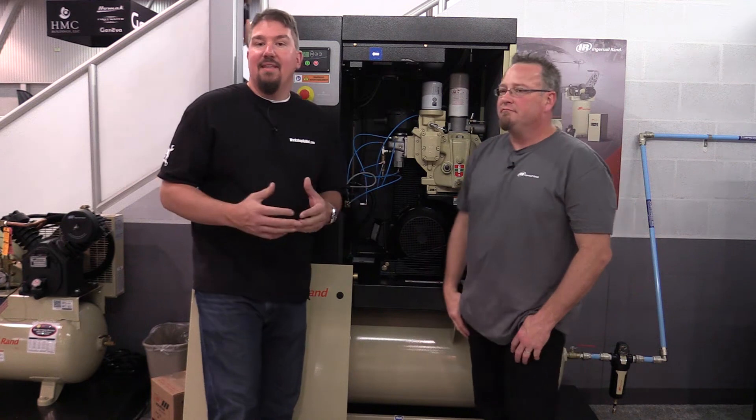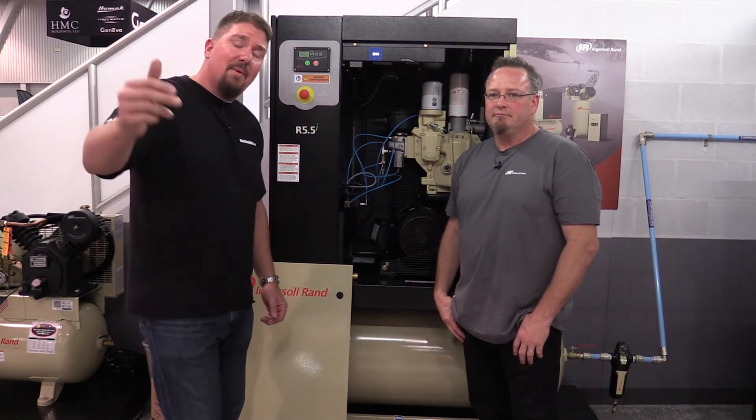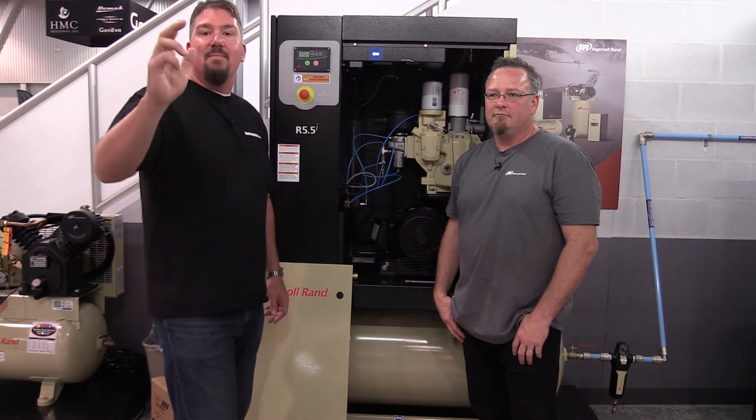This is just one more thing that sets Ingersoll Rand apart in the compressor business. If you're looking for more information on this, stop by Ingersoll Rand's website. Make sure you subscribe to this channel. Thanks for your time, have a good day.